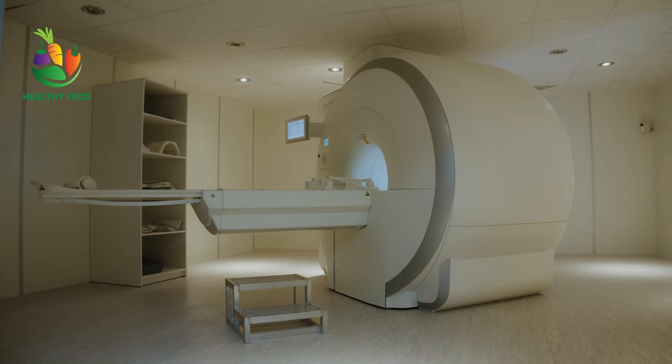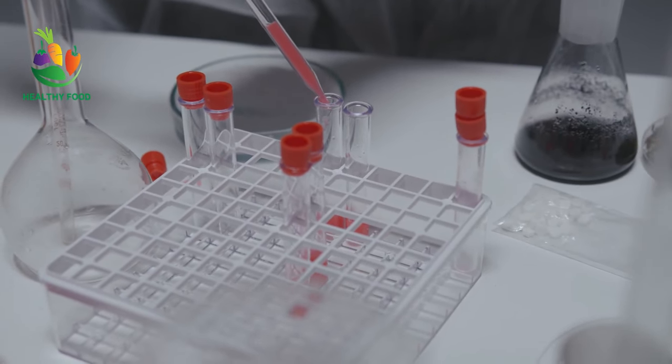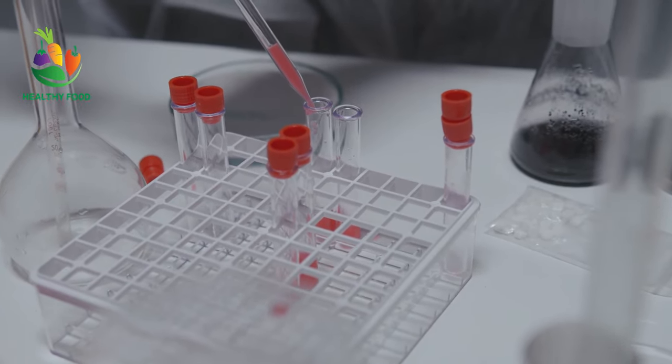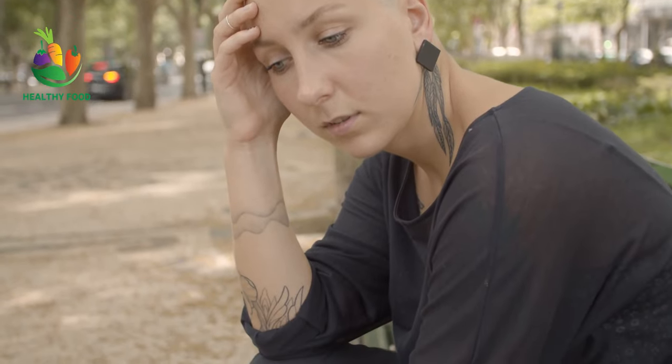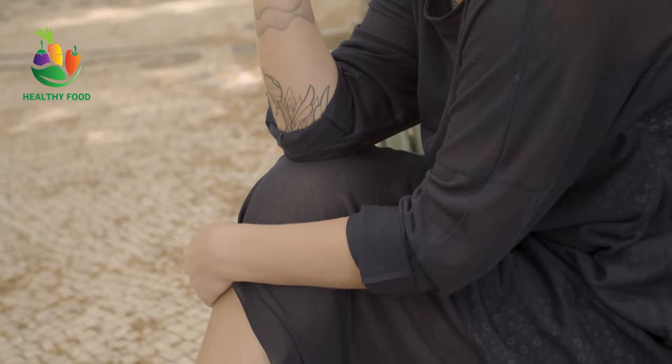While diet alone cannot prevent or cure cancer, it can play a role in reducing the risk of developing cancer or helping with treatment. Some foods are known to have cancer-fighting properties, while others can promote cancer growth or interfere with cancer treatment. Here is a detailed look at foods that are good and bad for cancer.